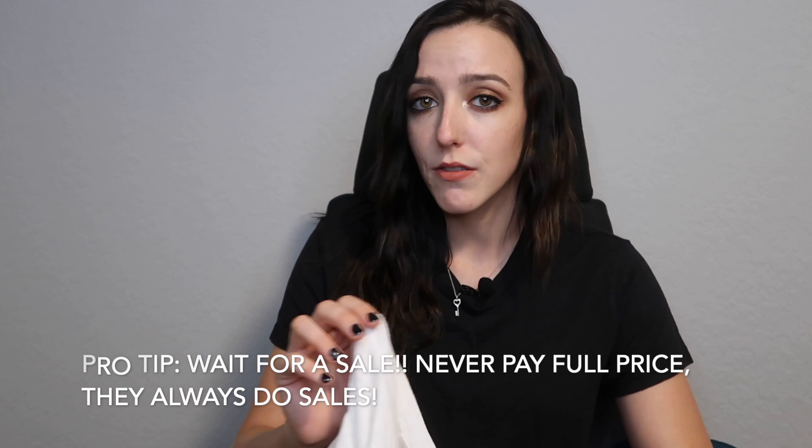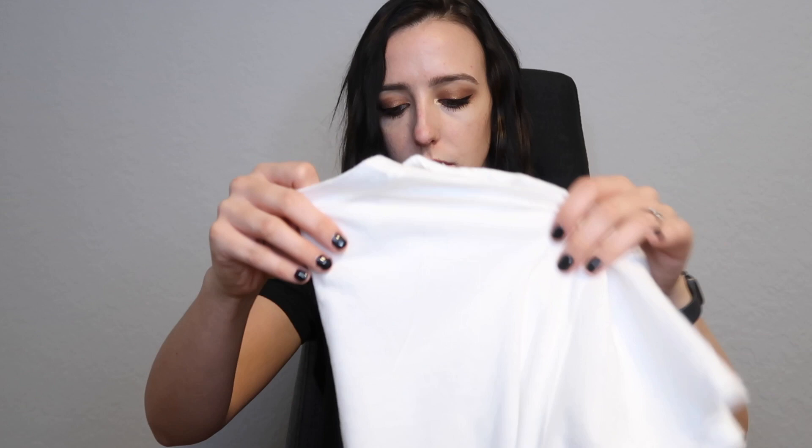I went with a small versus extra small because I wanted that relaxed fit. I think I could have fit an extra small but it might have been a little tighter versus that relaxed look. This retails for $19, however I got these on sale — after the discount it was about $9 each. My biggest tip for Abercrombie is just wait for a sale. Right now with the holidays they're having tons of good sales, so I rarely ever pay full price.